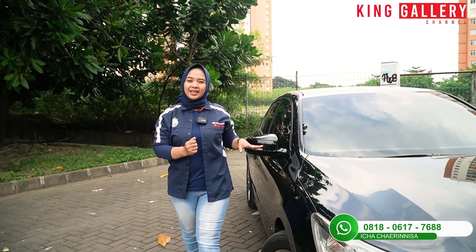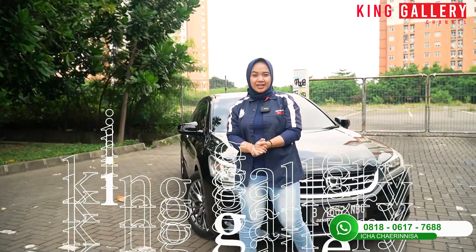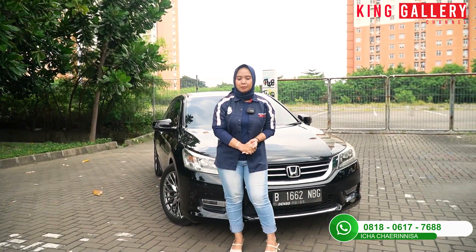Hi pemirsa King Gallery, balik lagi di channel YouTube kita yaitu di King Gallery Channel. Balik lagi disini bareng Ica ya pemirsa.